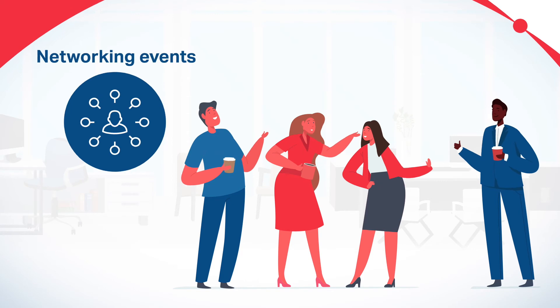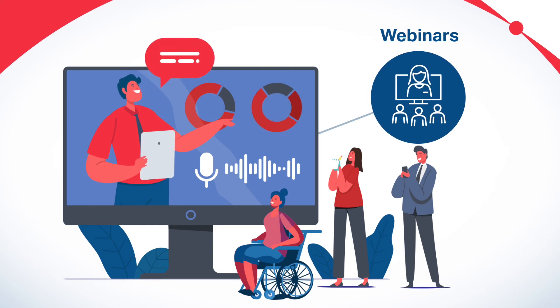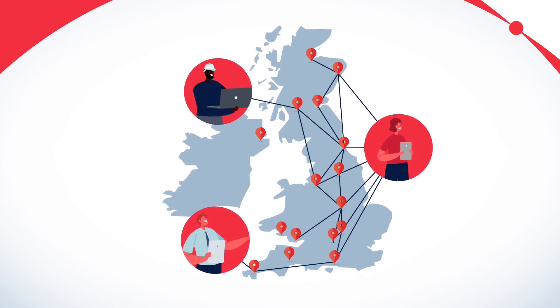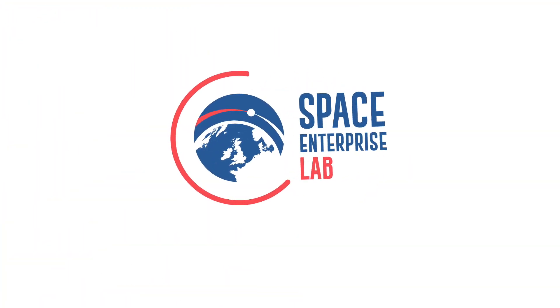Our labs offer many other benefits such as networking events and webinar capabilities to promote your initiative and inspire innovation. We're investing to help you leverage UK space and satellite expertise and give you everything you need to collaborate successfully. Together with our Space Enterprise Community online collaboration platform, we can help your idea become a reality.